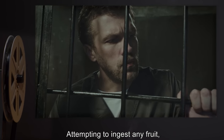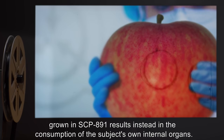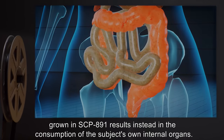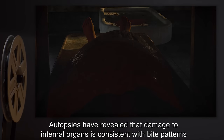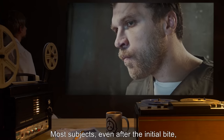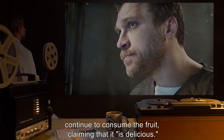Attempting to ingest any fruit, with the exception of apples, grown in SCP-891 results instead in the consumption of the subject's own internal organs. Autopsies have revealed that damage to internal organs is consistent with bite patterns made by subjects on bitten fruit. Most subjects, even after the initial bite, continue to consume the fruit.